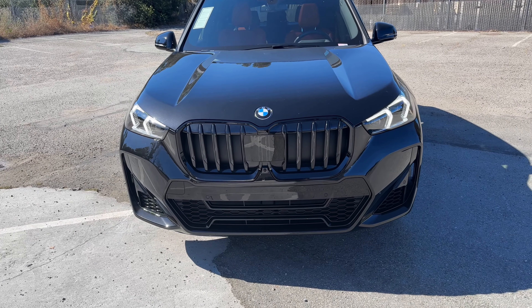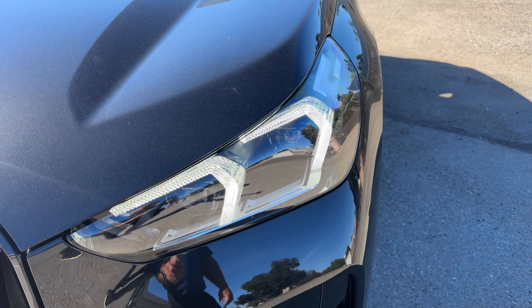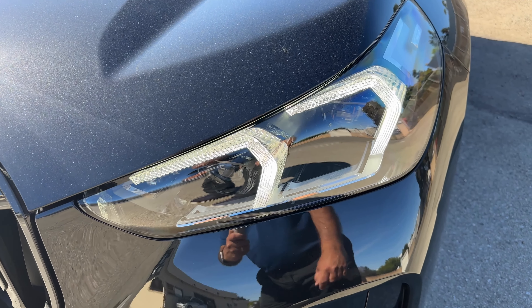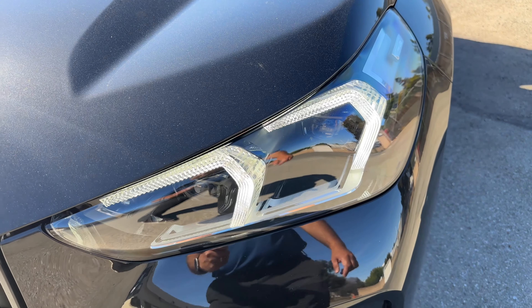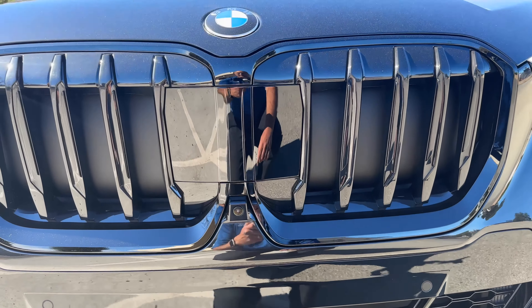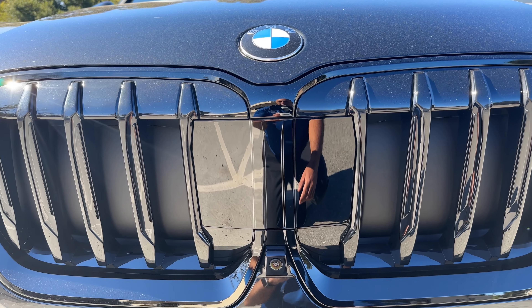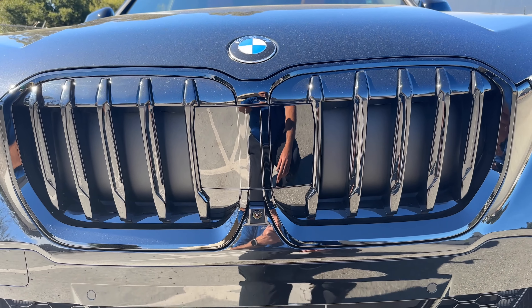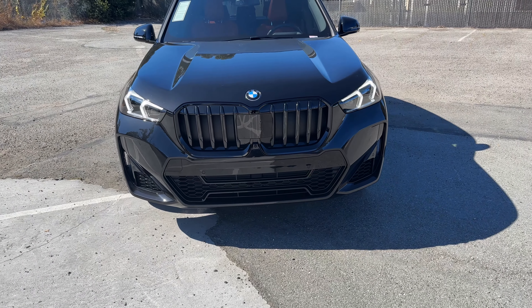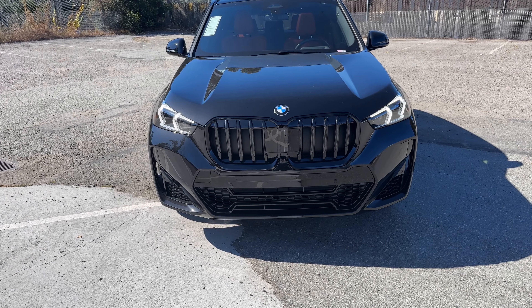So this is the brand new, redesigned X1. We have revised headlights and daytime running lights similar to what's on the 3 Series, but obviously very different from the X5 and X6. The front grille is an active front grille with sensors integrated inside. It's pretty well integrated — this one has the M Sport package as well as the Shadowline package, giving it a very nice, stealthy, blacked-out look. You can't really tell the sensor is there given the integration with the black grille.